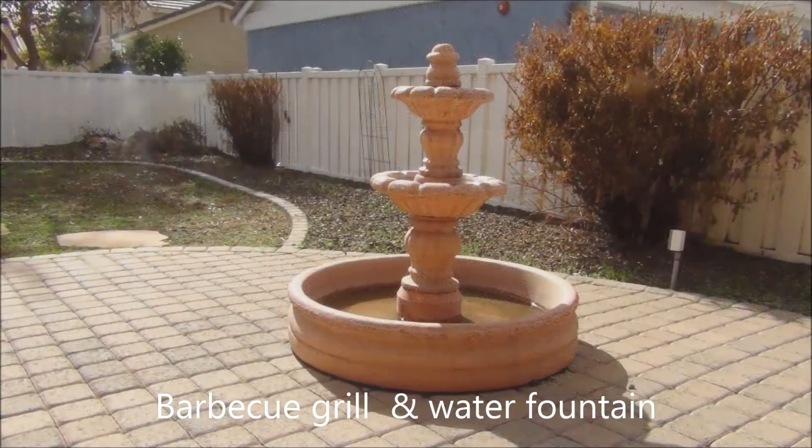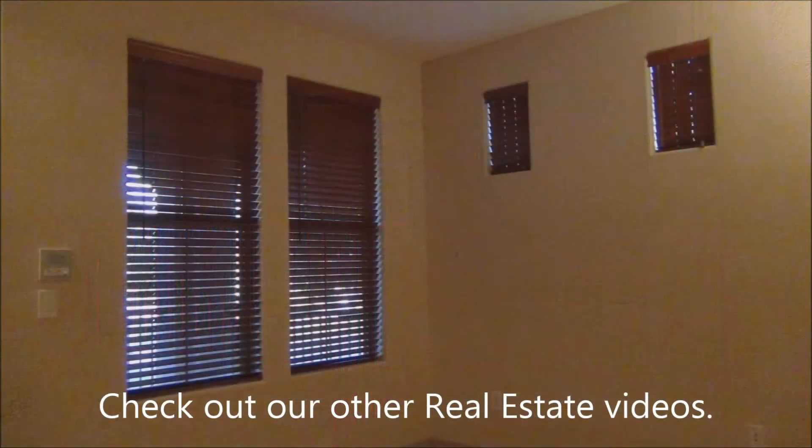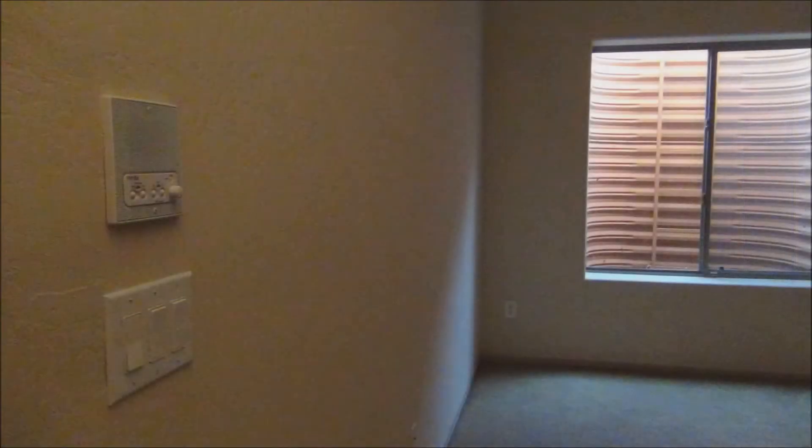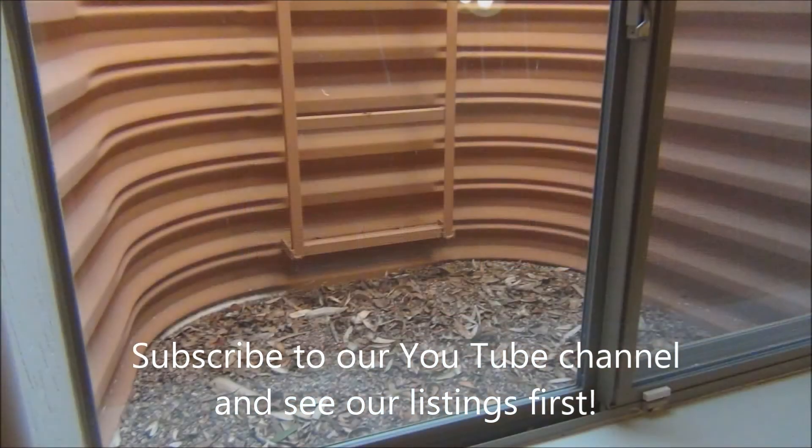Water fountain. Your new home is gorgeous. Intercom system throughout. Now here's the basement, and there are those skylights I told you about that bring light into the basement.